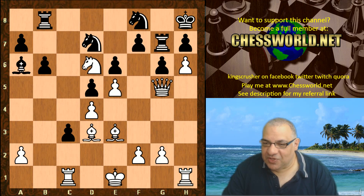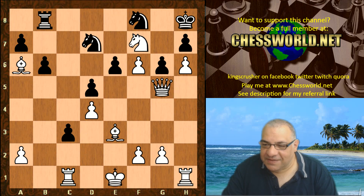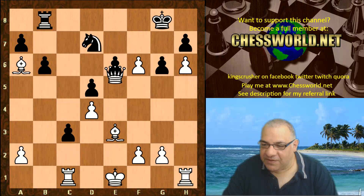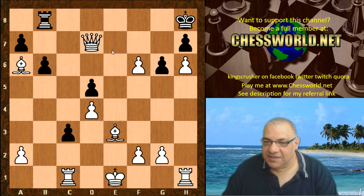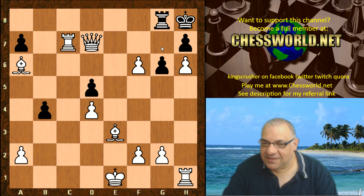Nd6, h6 — and if Rg8 then there is Nxf7 checkmate. It's pretty much lost as you might think. Bishop takes f6, Rf7, Nxf7 check, Ne5, then Queen takes — it's pretty much all over of course. Queen takes d7 threatening mate on g7, and the Rook comes to help deliver checkmate.